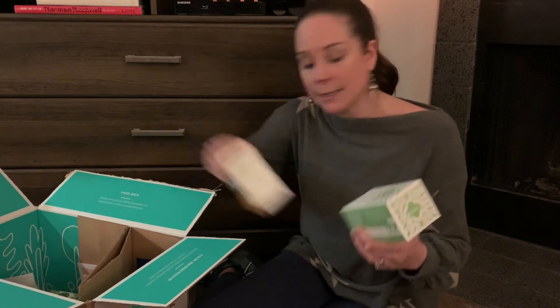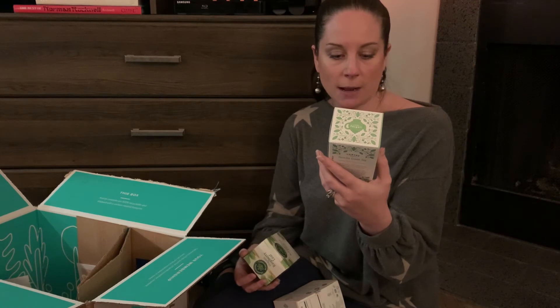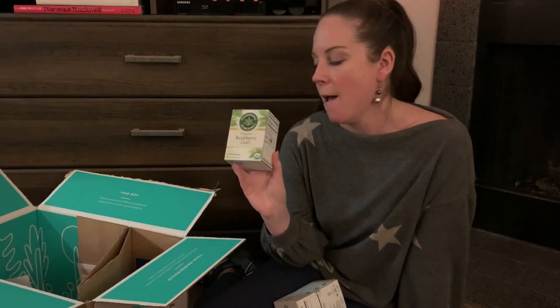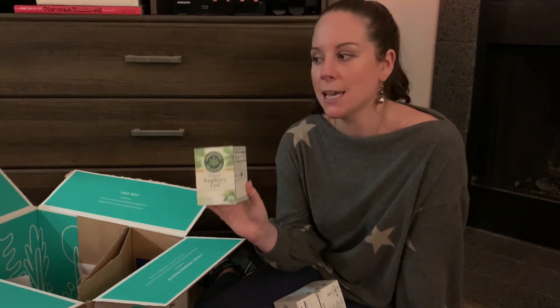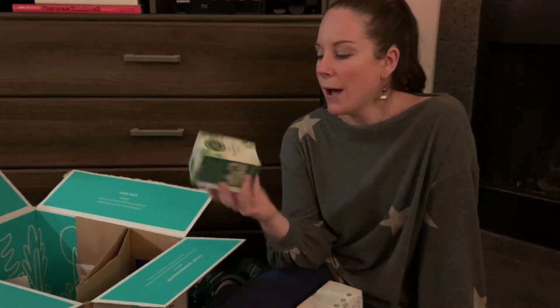We have several teas. This will be our first time trying the Thrive Market Sanja green tea, which I'm excited about — it's a Japanese green tea, so we shall see how it goes. The organic raspberry leaf from Traditional Medicinals is wonderful. Ladies, if you are not using raspberry leaf tea, this is wonderful for hormonal support. It's safe during all seasons including during pregnancy and breastfeeding, and it's also great for regulation and healthy hormones. So I'm excited to have some more raspberry leaf on hand.